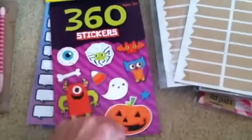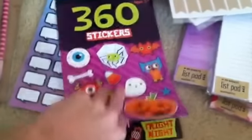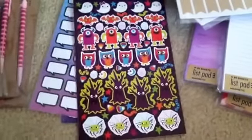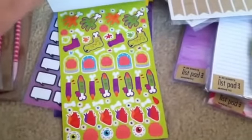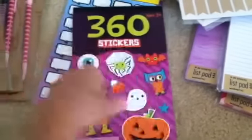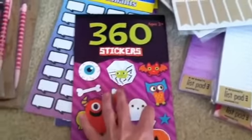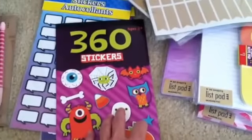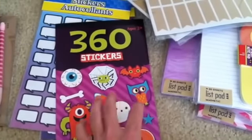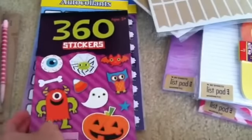Also from the Dollar Spot were these Halloween stickers for a dollar — there are about 360 stickers in here, really cute to decorate with. Little bones and eyeballs, super cute, I had to get them. Those are only a dollar at Target. And right now on the Cartwheel app, if you download that, you can get 30% off the One Spot right now. Definitely download that app and search for the One Spot and it'll come right up.